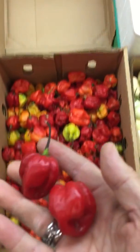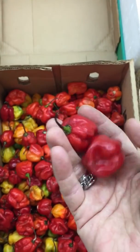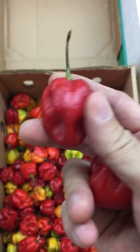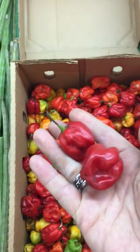The orange ones range from about 125,000–150,000 up to 300,000–350,000 Scoville. And these guys are closer to the heat of the Red Savina, so these go from about 325,000 to 550,000.